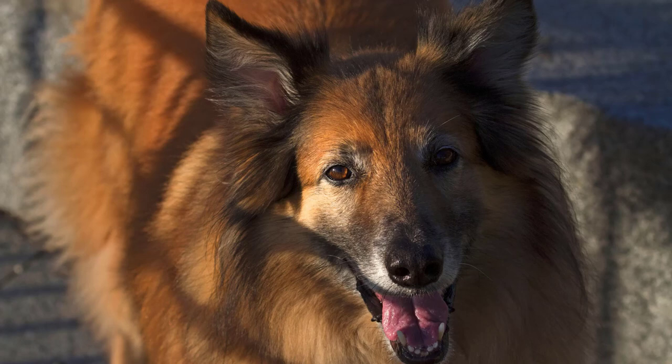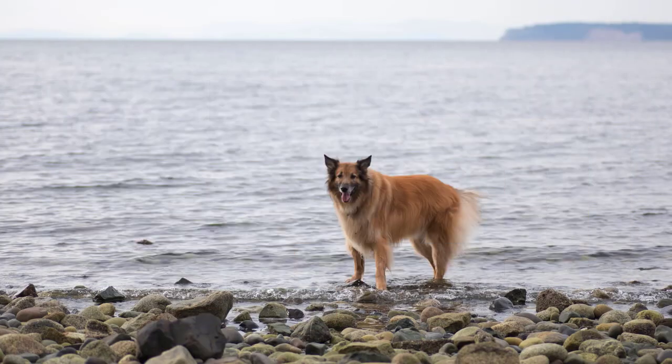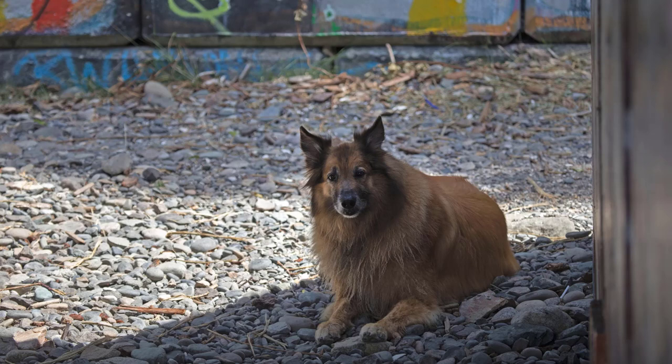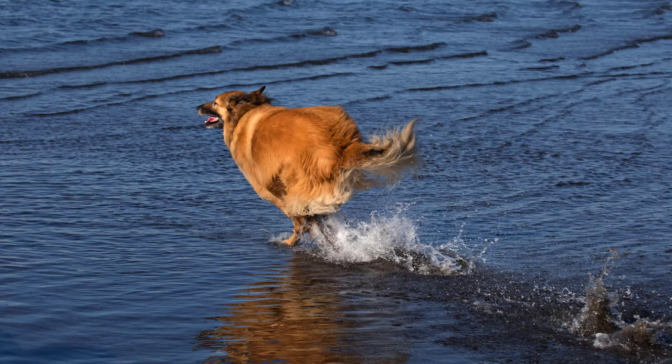Owning a Belgian Tervurin is a rewarding experience, but it comes with responsibilities that require a commitment to training and socialization. These dogs are naturally protective, alert, and loyal, making them excellent companions and watchdogs. However, their high energy levels and strong working drive mean they need ample exercise and mental stimulation to prevent boredom and potential behavioral issues.